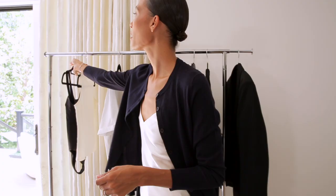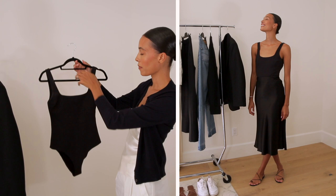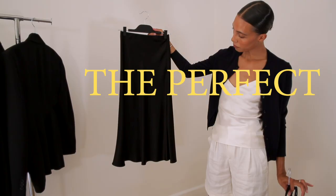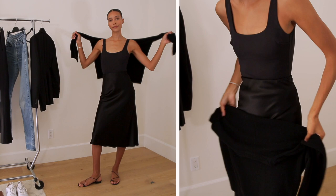This bathing suit is Sir the Label. It's got a great neckline and a really beautiful back — just a very well-fitting bathing suit bodysuit option. I'm pairing it with this skirt from Refine Mood, the perfect silk skirt. These two things together are just so chic and easy. And if it's cold, you can just throw a sweater around your shoulders — I'll show that once I throw this on. Three pieces and it's just chic and pulled together.